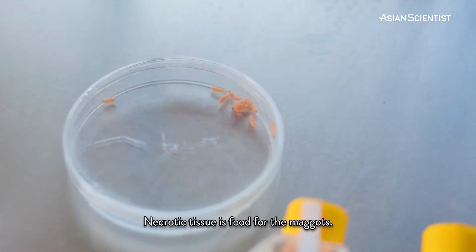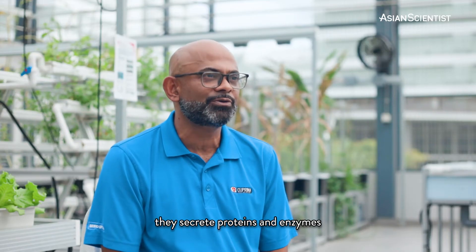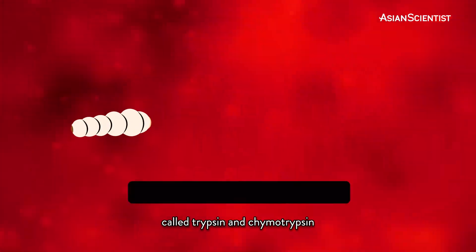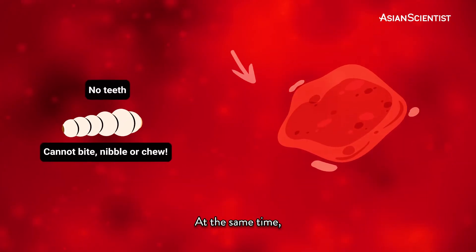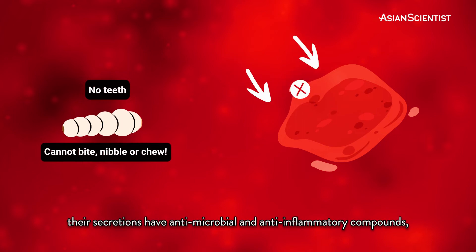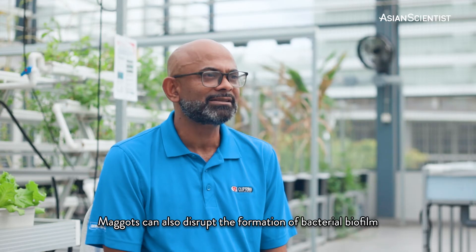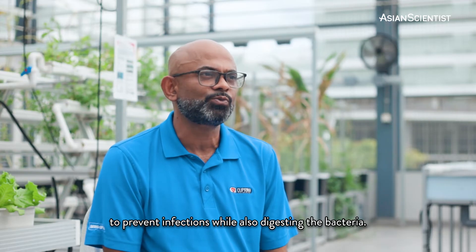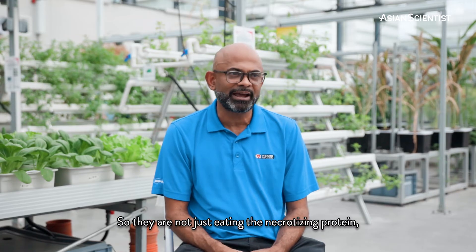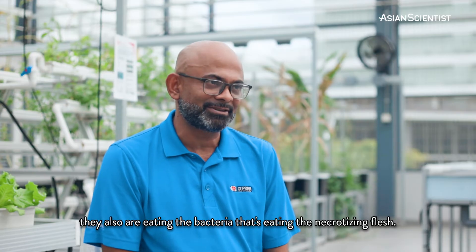Necrotic tissue is food for the maggots. Since maggots don't have teeth, they secrete proteins and enzymes called trypsin and chymotrypsin that break down the tissue and eat them. At the same time, their secretions have antimicrobial and anti-inflammatory compounds promoting wound healing. The maggots can also disrupt the formation of bacterial biofilm to prevent infections while also digesting the bacteria. So they are not just eating the necrotizing protein — they are also eating the bacteria that's eating the necrotizing flesh.